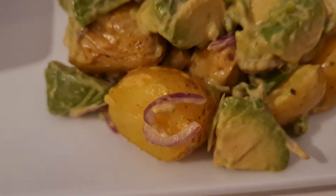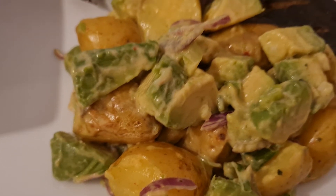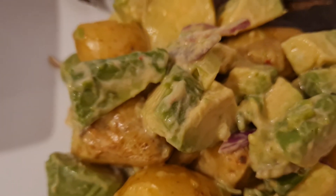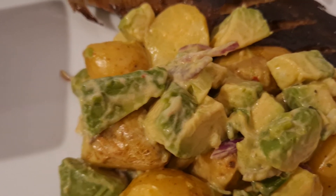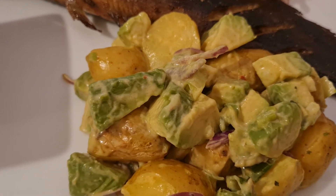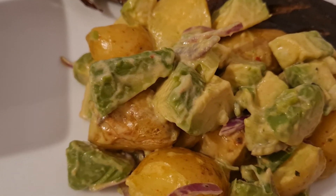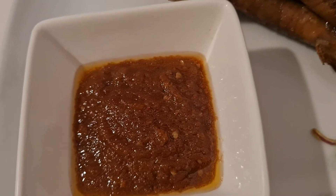I've also got some baby potatoes, boiled and seasoned with black pepper, white pepper, some sea salt, avocado, red onion, and parsley, mixed with a little bit of peri peri sauce — like Nando's peri peri sauce, yeah.